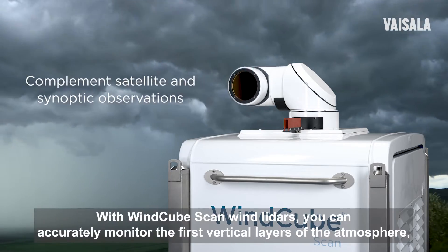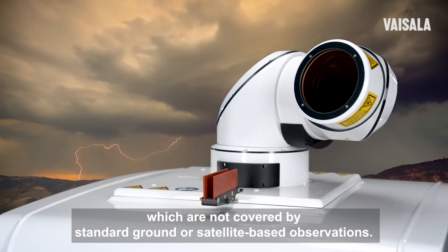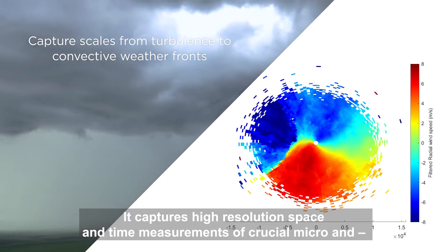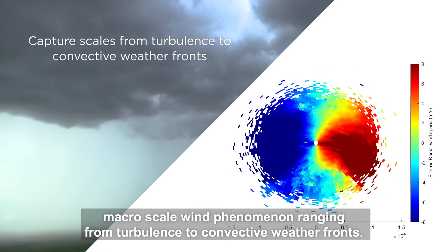With WindCube Scan Wind LIDARs, you can accurately monitor the first vertical layers of the atmosphere, which are not covered by standard ground- or satellite-based observations. It captures high-resolution space and time measurements of crucial micro- and macro-scale wind phenomena, ranging from turbulence to convective weather fronts.